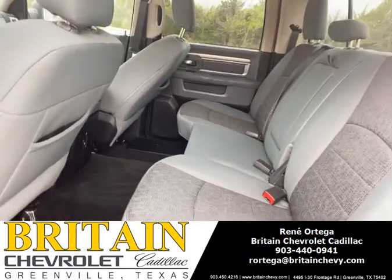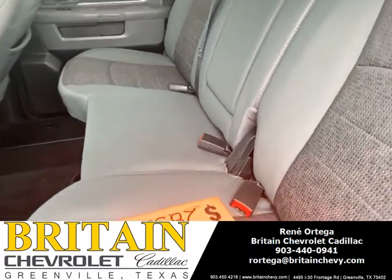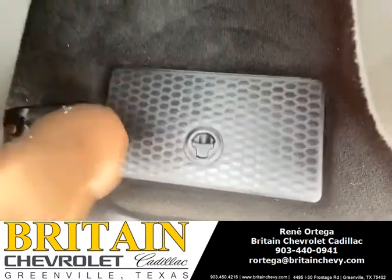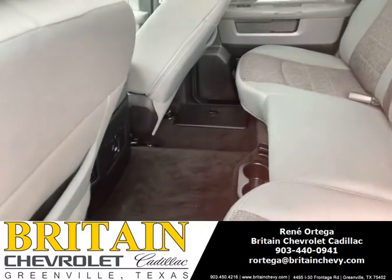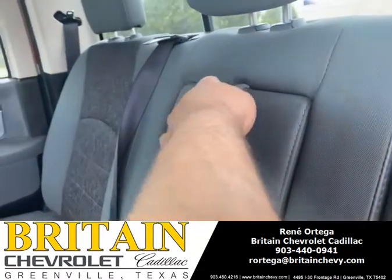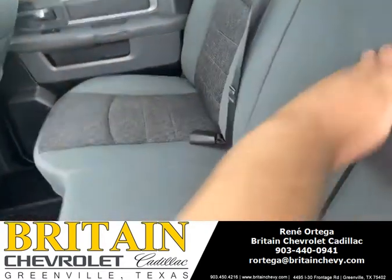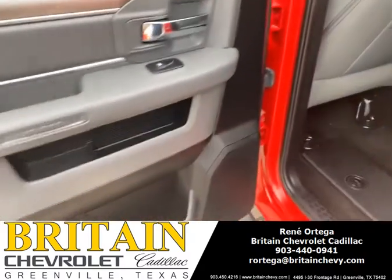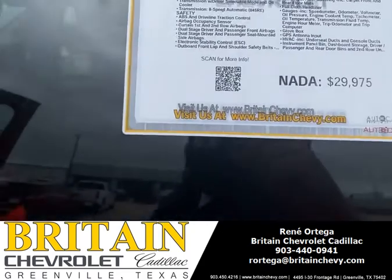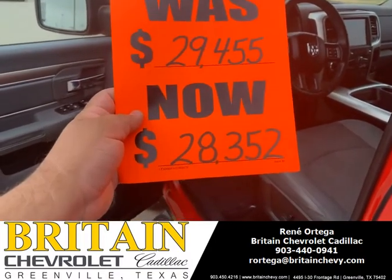You're gonna have lots of space in the back. You'll want to see something cool — check this out. It's gonna have it on the other side too. Well, look at this. It's gonna be $29,975, but $28,352 — well look at that.